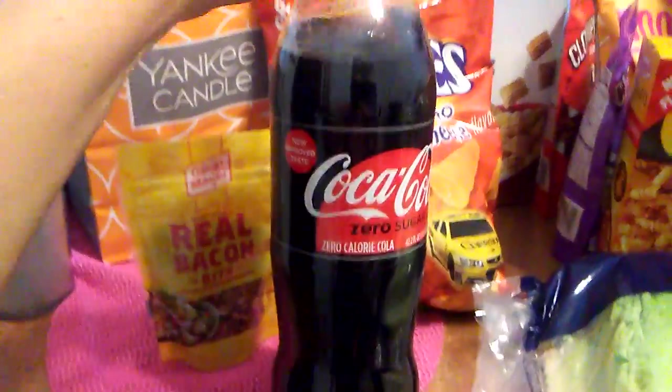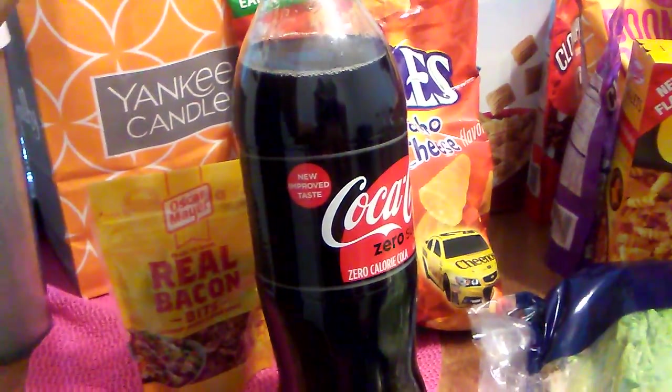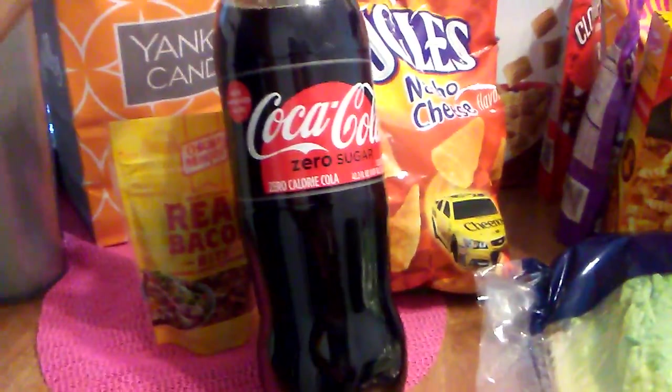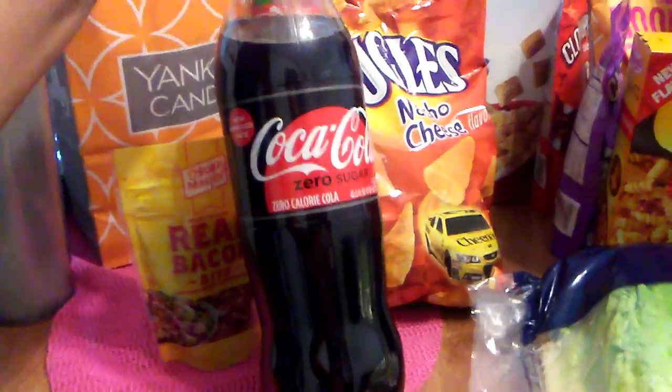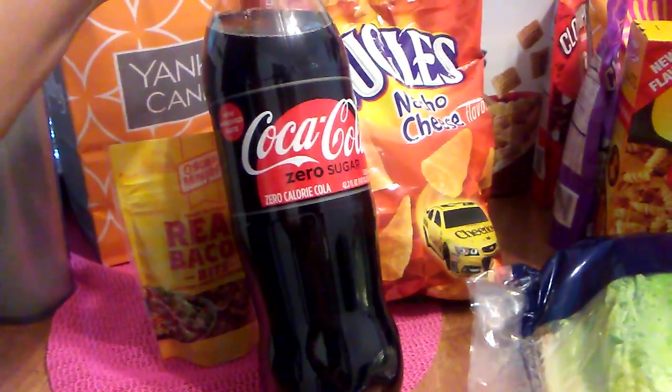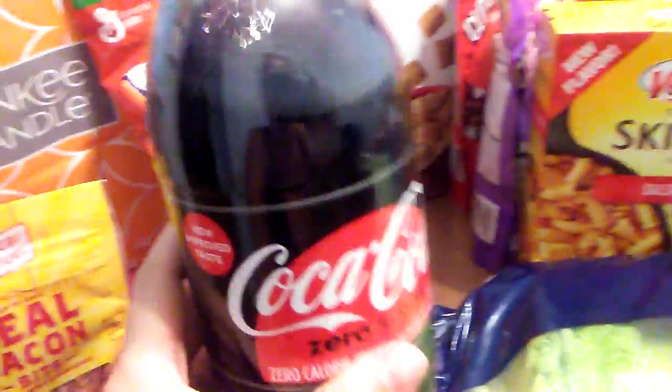They've been carrying the new Coca-Cola Zero Sugar — new and improved taste. I still like my old Zero, but I will take it for 99 cents. It tastes a little bit different, but it does have zero calories, so that's always good in my book.